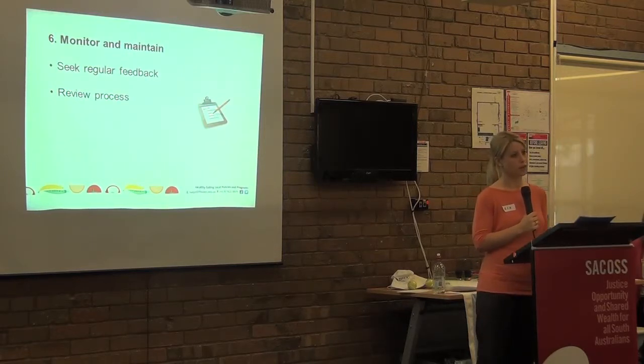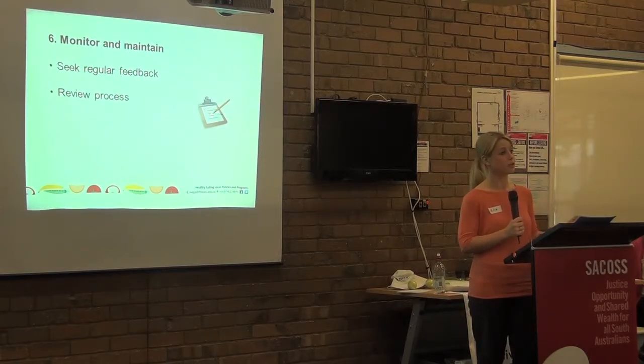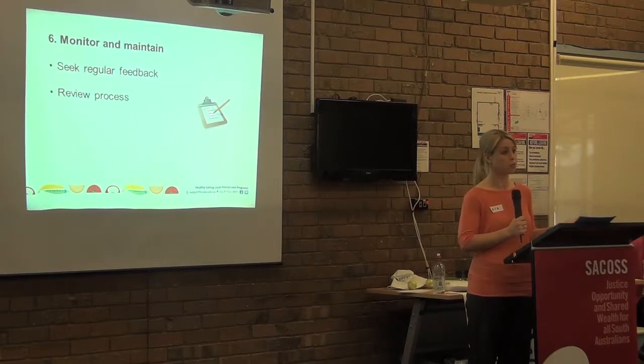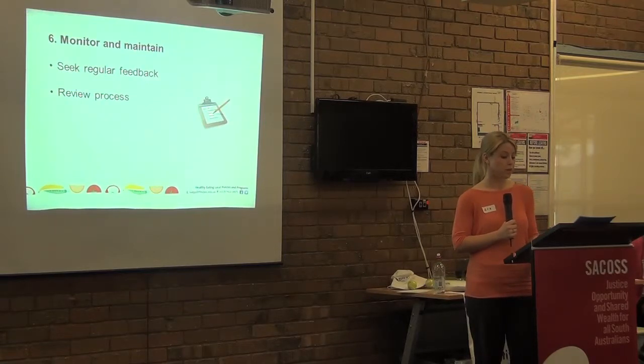Last but definitely not least is to seek feedback — finding out how staff are finding the list and how easy it is to use. Survey Monkey or similar online electronic surveys are great tools: you put your questions in electronically, send off a link, and the results are collated automatically. Alternatively, you could provide a generic email for feedback or an anonymous box for comments. As part of the review process, you'd also want to timeline appropriate review points — for example, with a change of season, caterers might offer additional healthy options that could be added to the list.